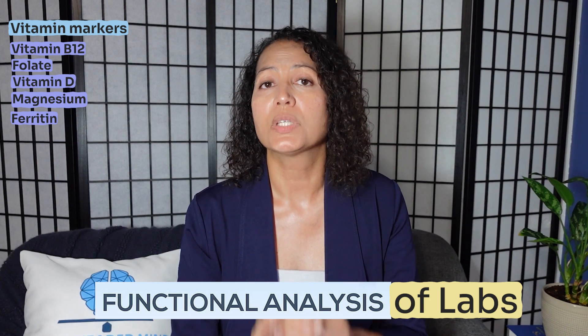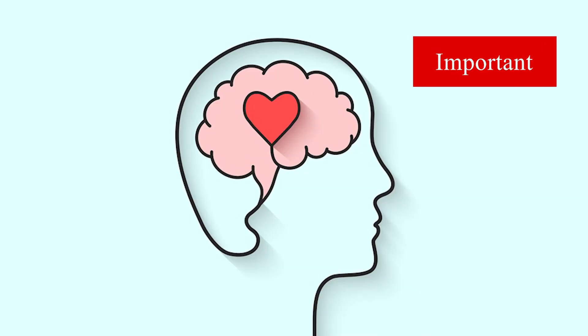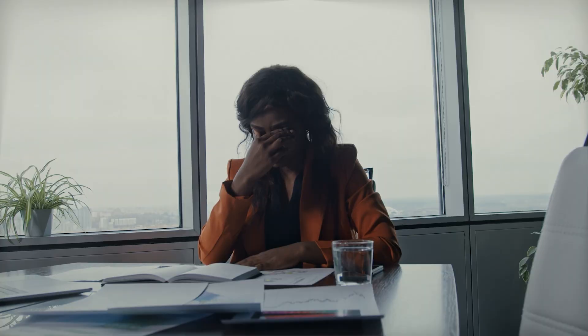Make sure you're getting labs checked with a provider who understands functional analysis and is looking for optimal levels. I've already made videos on magnesium, vitamin D, and folate — discussing their role in mental health — and B12 is another important one for brain function that I'll be covering in a dedicated video, so stay subscribed. With ferritin and iron, these are important for oxygen delivery; if you don't have proper oxygen delivery to your cells, you'll end up with fatigue, low mood, and depressive symptoms.